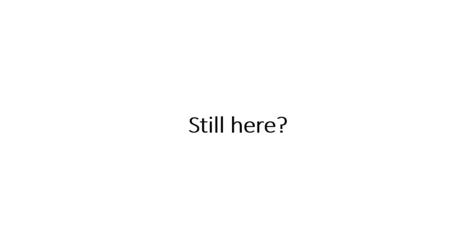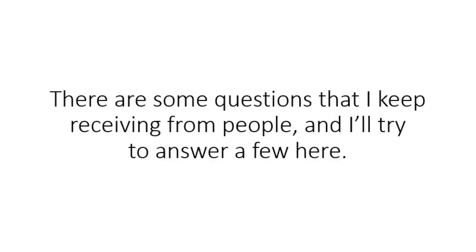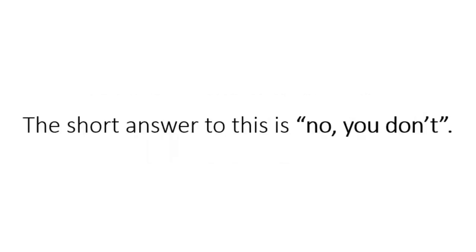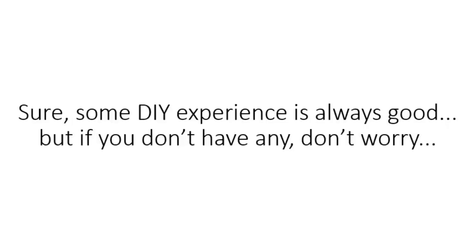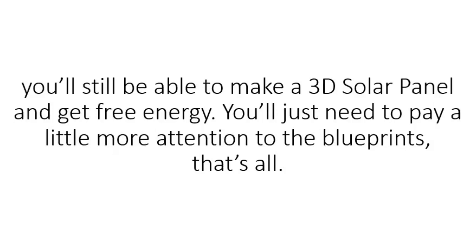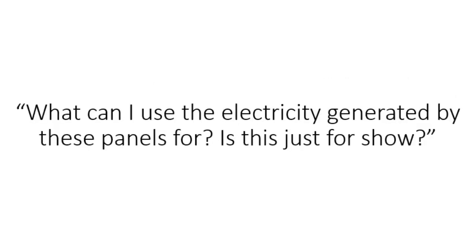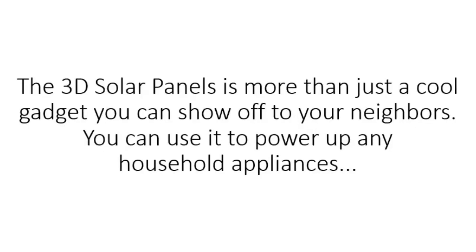Still here? There are some questions I keep receiving and I'll try to answer a few. One question we keep getting is: do I need any technical skills to build the 3D solar panels? The short answer is no. Sure, some DIY experience is always good, but if you don't have any, don't worry — you'll still be able to make a 3D solar panel and get free energy. You'll just need to pay a little more attention to the blueprints. Another question we get is: what can I use the electricity generated by these panels for — is it just for show? The 3D solar panel is more than just a cool gadget you can show off to your neighbors.